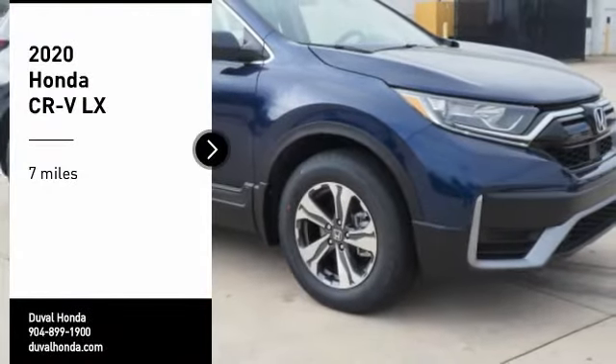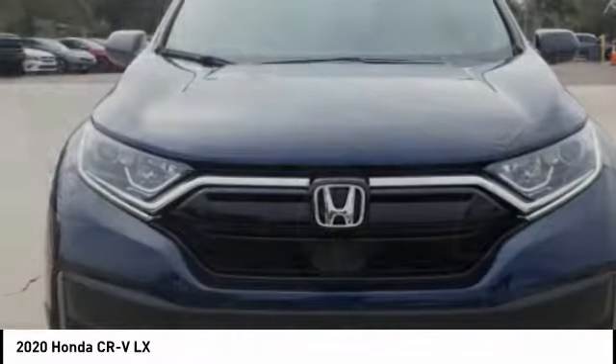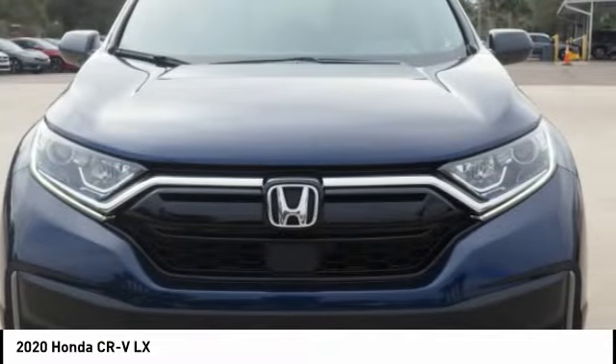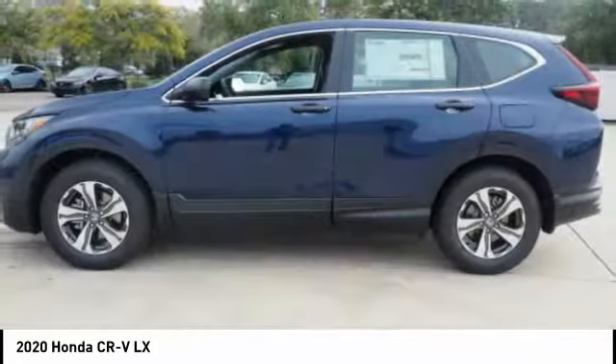Looking for the right vehicle? Check out the 2020 CR-V — a top recommended vehicle because of its car-like driving manners, good value, cool technology, and comfy interior.